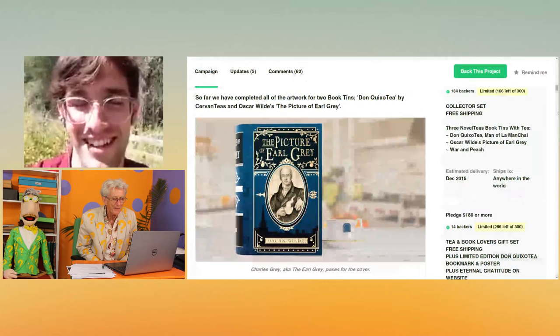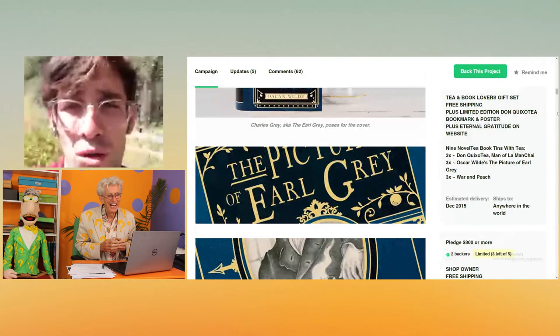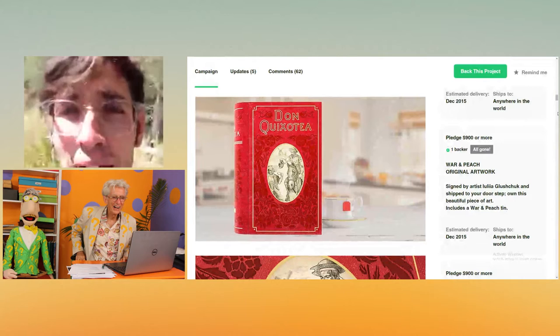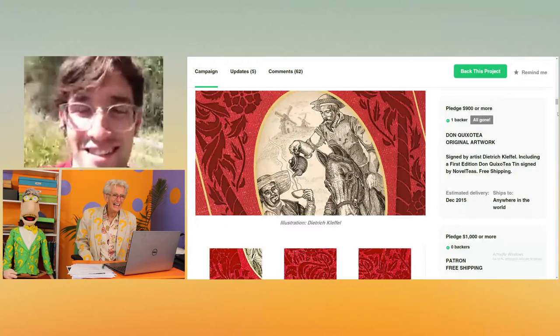What's your favorite name of the teas yet? I think one of my favorites — we just did a crowd selection and people chose Pippi Longstocking, which we think is fantastic. We've got Matcha Do About Nothing. One that panned out so well, our first one, was Don Quixote, Man of La Manchay by Servanties.